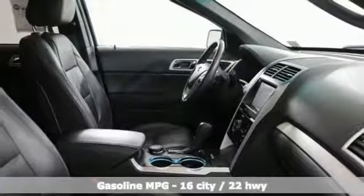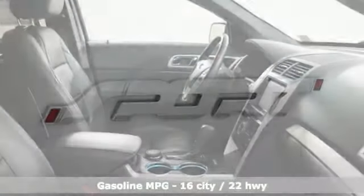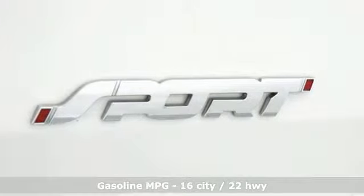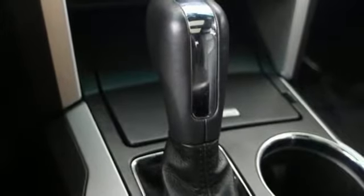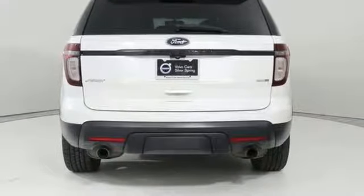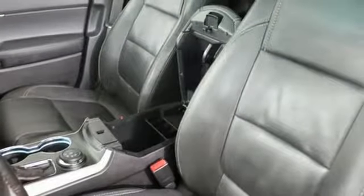Twin-turbo V6 engine, dual-zone climate control, streaming audio, configurable instrument gauges, heated steering wheel, power heated mirrors, external memory control, aluminum wheels, doors and push-button start proximity key, and front heated and ventilated leather bucket seats.